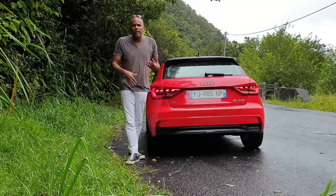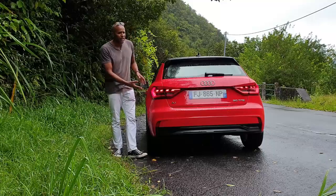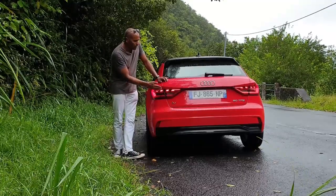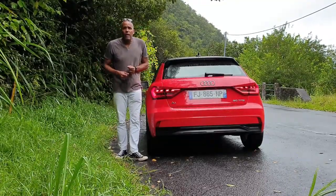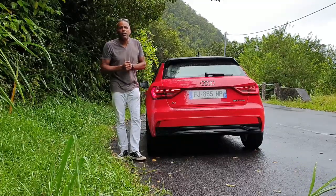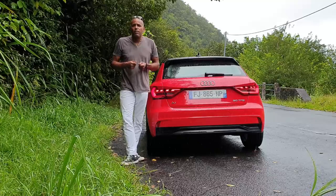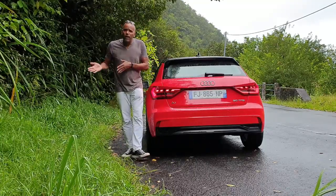At the rear, we have a design that reminds us a little of the old generation. However, at the level of the lights, it is a little more complex. We have a new light signature, always with a dotted pattern. The rear lights have been sculpted — overall, a little more elaborate. All this complexity we will also find inside this Audi A1, which has definitely abandoned its bourgeois side for more aggressiveness and sportiness. It will please some, but less so others.